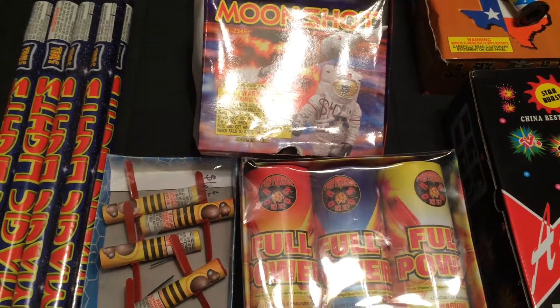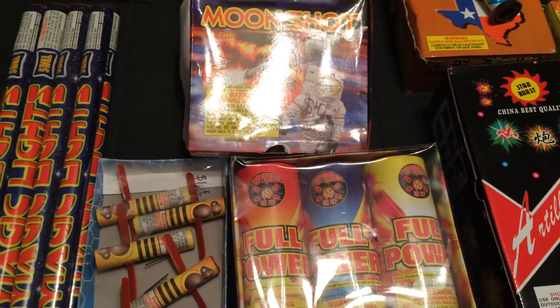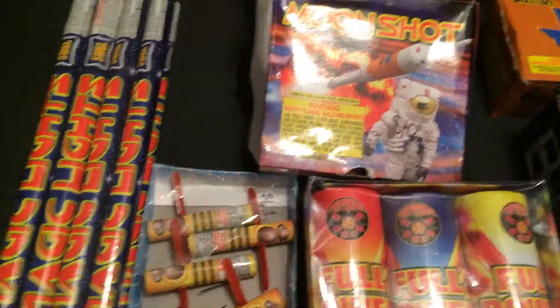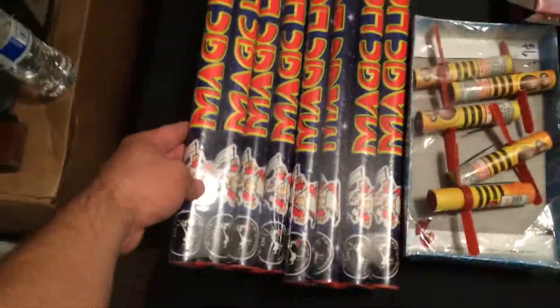Hey, what's up guys, this is Checho coming at you with another vid. I thought I'd show you guys some last-minute retail items that I picked up from various tents here in Kansas and in Missouri. Let me just show you guys what I have here — I picked up a couple packages of the magic light candles.